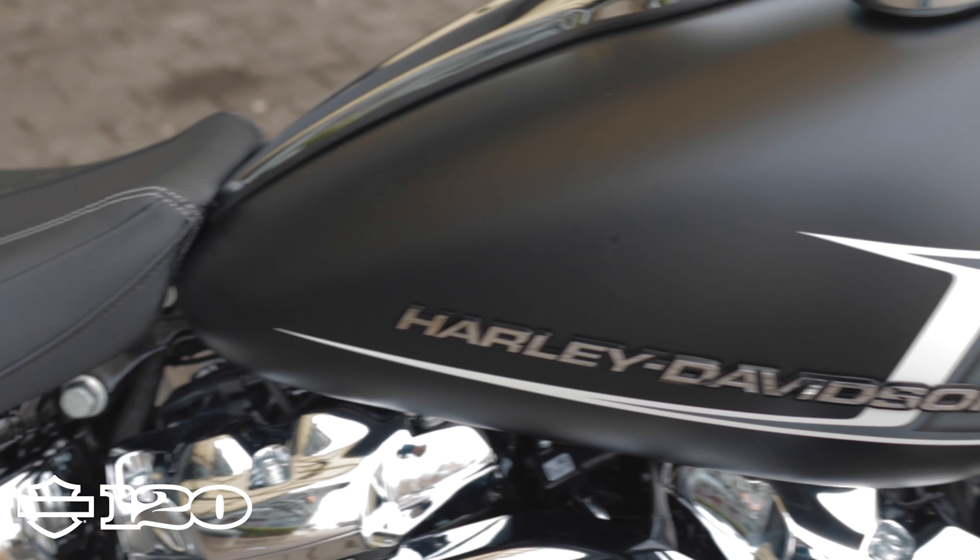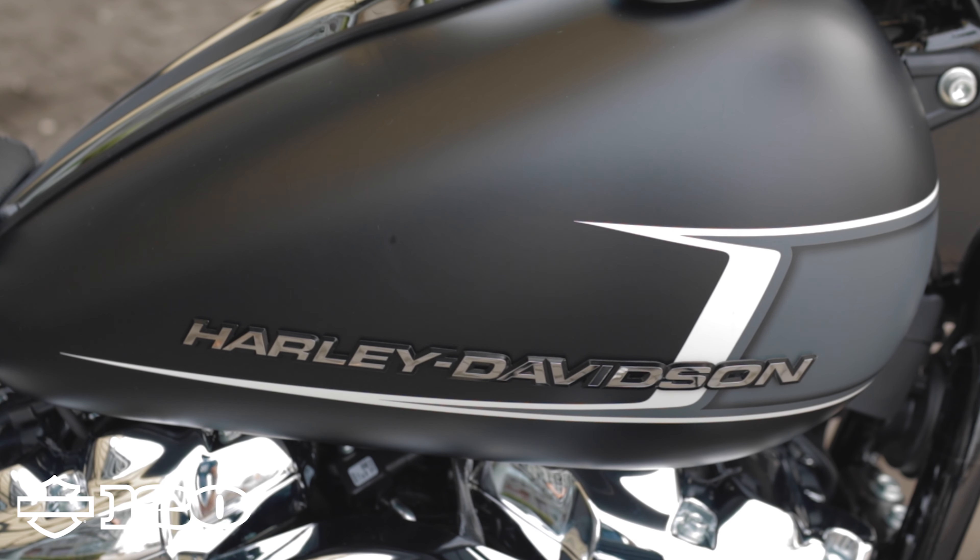It's got the chrome finish on it that makes it pop out. This one here is in black denim, and it is an absolute beast. The Breakout is back — we do have one in now, and I'm sure we'll have more to come. If you're interested, come check it out. We'd love to see you in beautiful Vancouver.